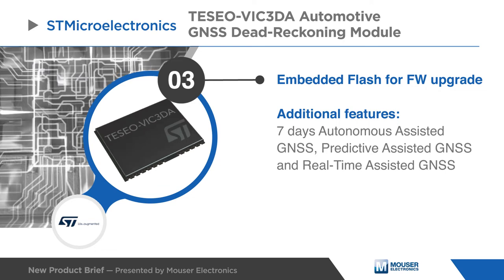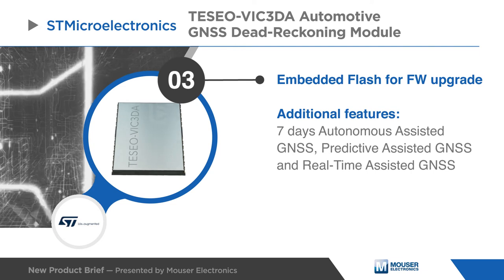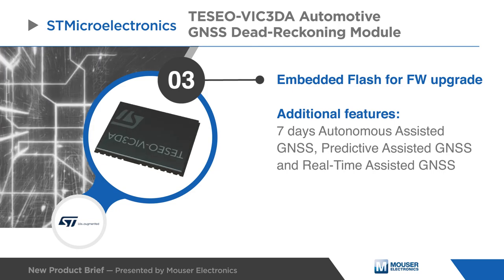Being a certified solution, the TESIO VIC-3DA optimizes the time to market of the final applications, with a temperature operating range from negative 40 degrees Celsius to plus 85 degrees Celsius.